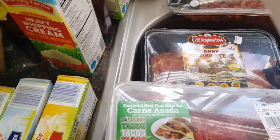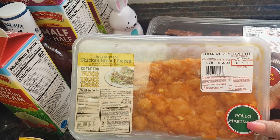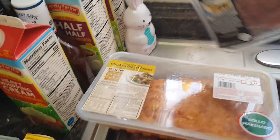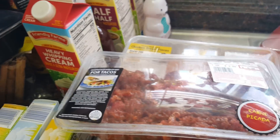Always a repurchase — my store hasn't had it in stock for a while, so I was excited to find it. This is the citrus chicken breast for $5.23. I absolutely love this for tacos and quesadillas. And to make carne asada fries, we got the seasoned beef for $6.20 — my kids love that too.